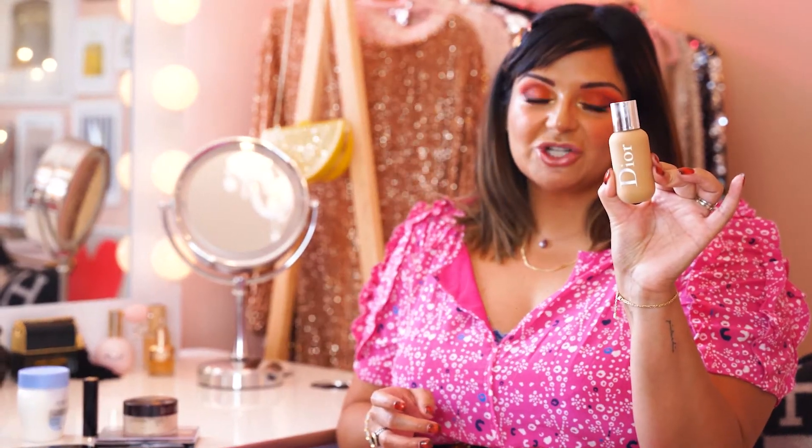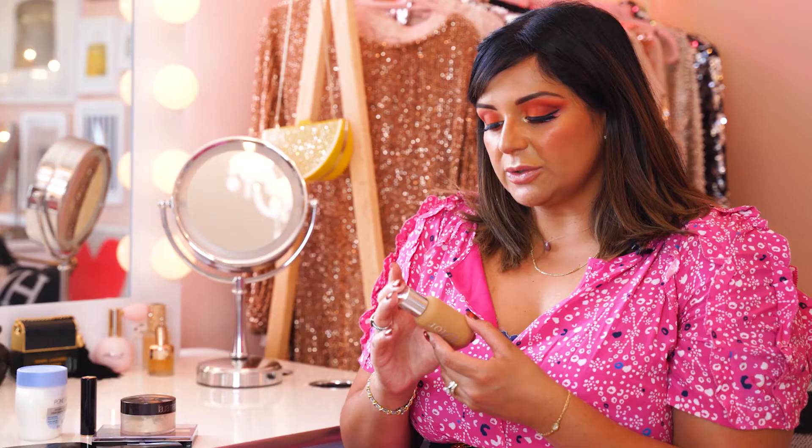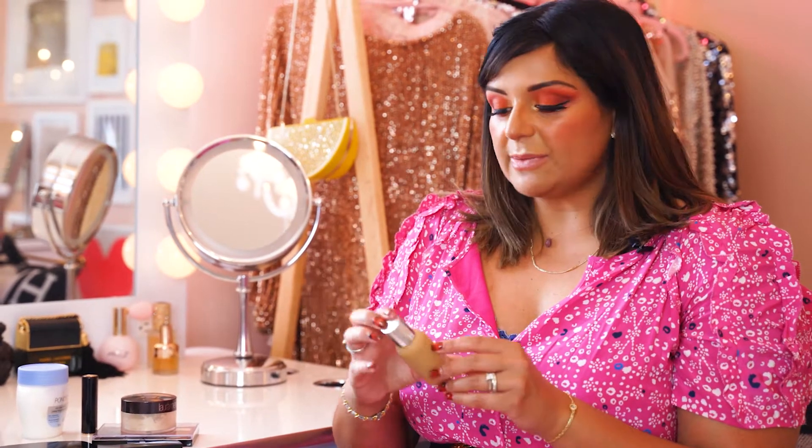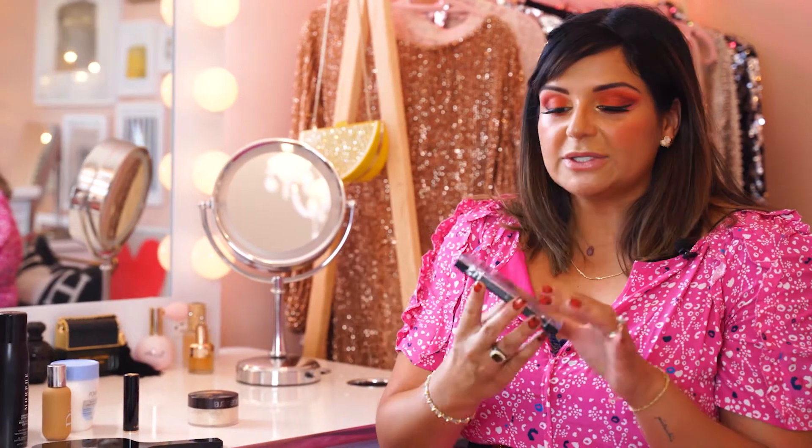Next, I am really crushing on this Dior foundation right now — it is one of my favorites. It's the Dior Backstage foundation; my shade is number 4W. Sometimes you have to mix shades depending on your summer color, but it comes in a lot of different shades. I'm pretty sure it's one of the newer foundations that comes in a wide range, not like Fenty Beauty but similar.